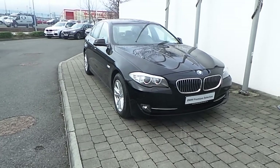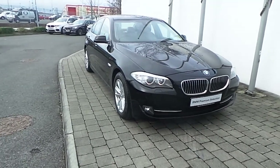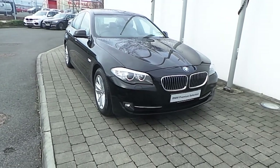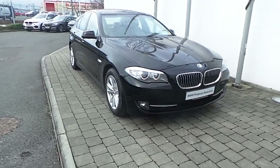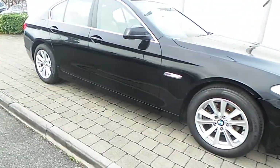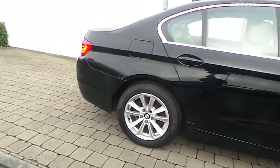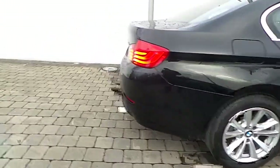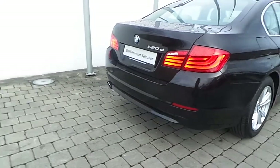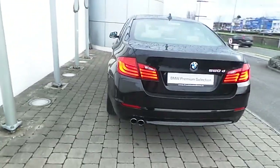Fitted on this 5 Series are Xenon headlights with a wash, rain sensor with automatic headlight function, and front fog lights. 17 inch V-spoke style alloy wheels, rear parking distance control sensors, and the car is finished in a jet black gloss paint.